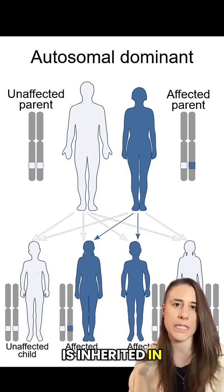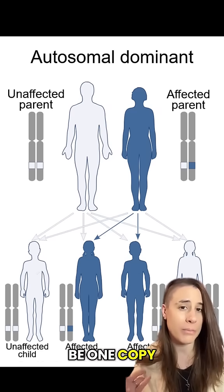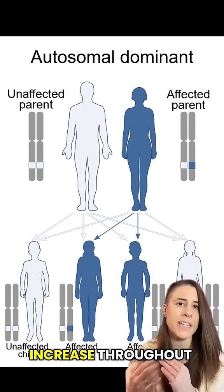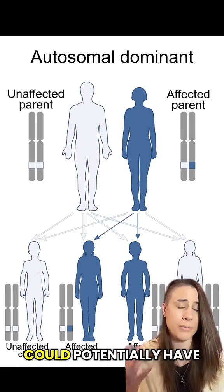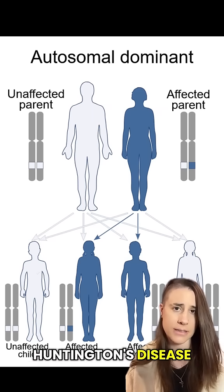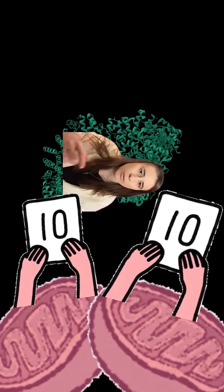The mutant gene is inherited in an autosomal dominant fashion, meaning that there only needs to be one copy present in order for someone to have the disease. The amount of CAG repeats can increase throughout someone's lifetime as their cells continue to divide, meaning that a parent who has a slight increase in CAGs could potentially have a child who is more at risk for actually developing Huntington's disease. 10 out of 10 for the protein, supporting everyone's favorite organelle. 0 out of 10 for the gene.